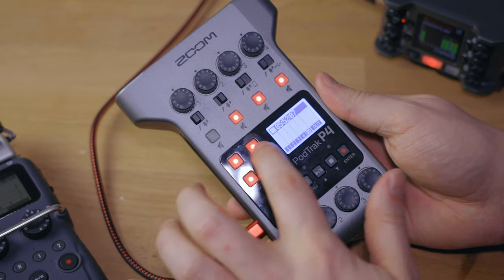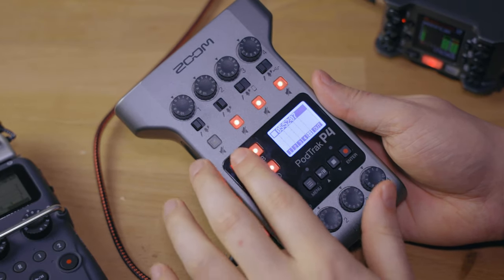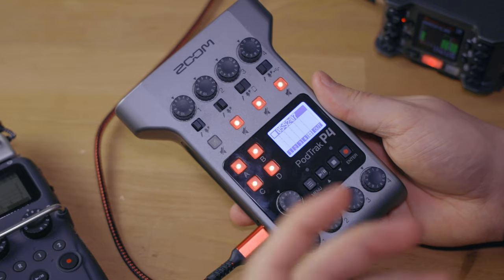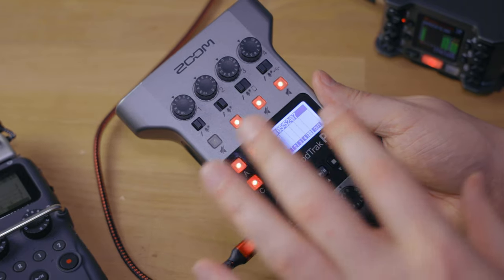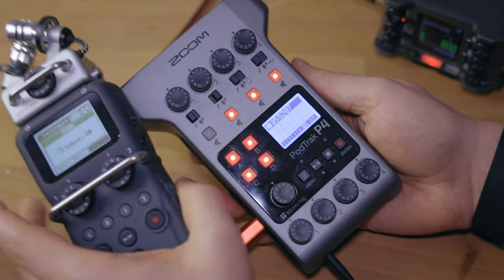In terms of inputs, you have four XLR inputs with phantom power on the PodTrack, two XLR inputs with phantom power on the H5, and two additional ones if you purchase the specific capsule with XLR inputs. With the PodTrack you also get four sound pads — I have made a video specifically about those, linked in the description. Intros as well as listener questions are really cool use cases for these. This is a feature that the H5 simply does not have at all, which makes sense since the H5 is made for recording information rather than live mixing a podcast.